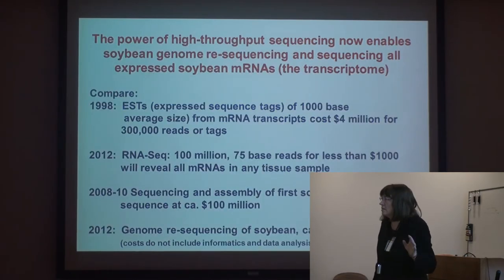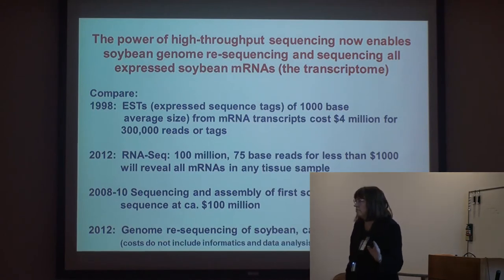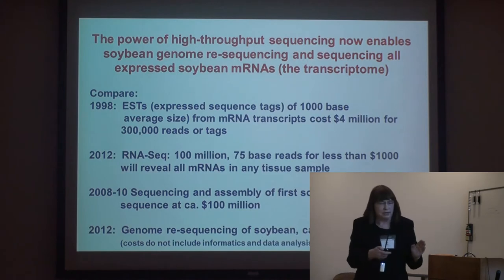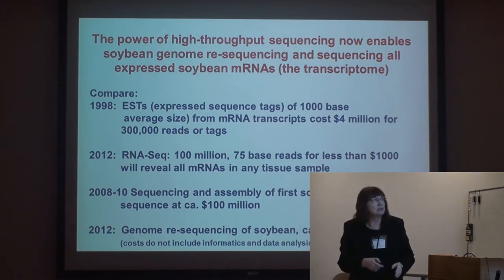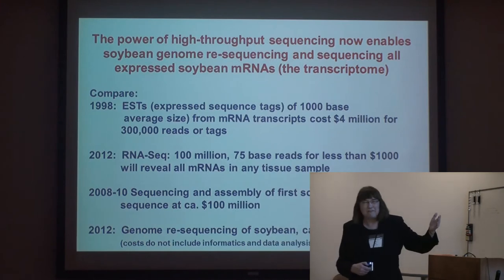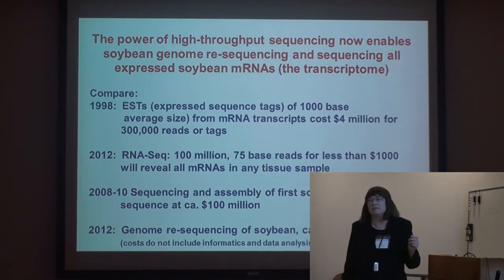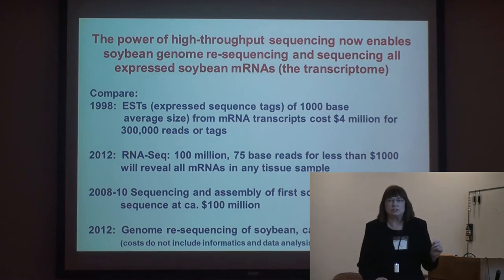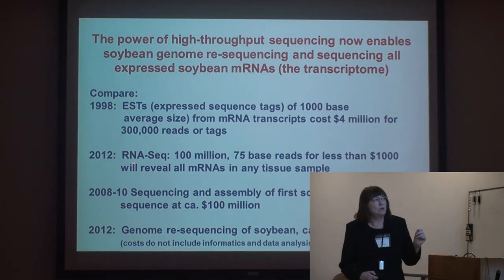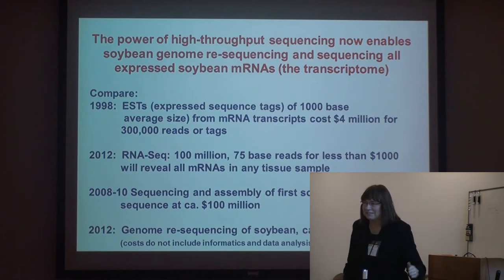The whole excitement about genomics: the human genome started off costing over a billion dollars and was finished in the year 2000. Plants couldn't take up that much money. In 1998, one of our first projects, we sequenced a lot of stuff for four million dollars — we're very appreciative to NSF plant genome and the soybean groups that helped give us the first 300,000 sequences from soybean. Now, in 2012, we can get 100 million reads for less than a thousand dollars. That's just the progress of science.